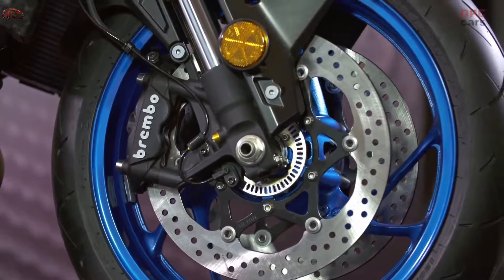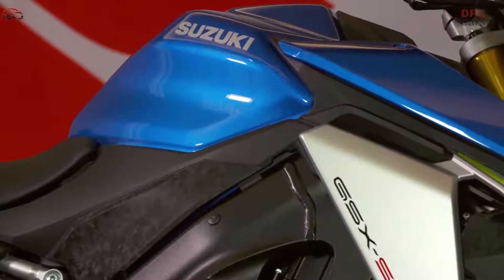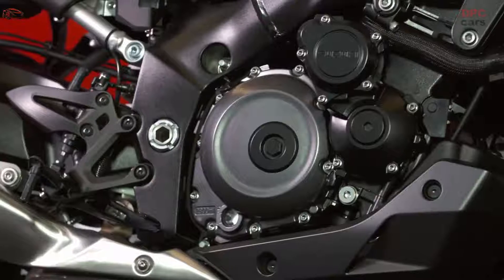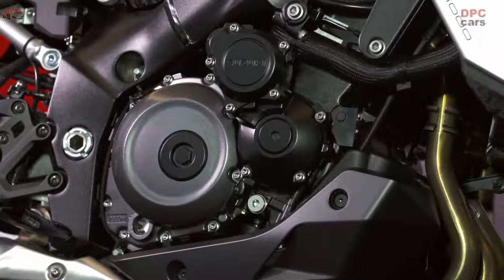The 43mm diameter Kayaba inverted fully adjustable front forks give a ride that is sporty yet plush. Precise settings are possible to meet the rider's taste, realize nimbler handling, and improve the feeling of steering into corners.